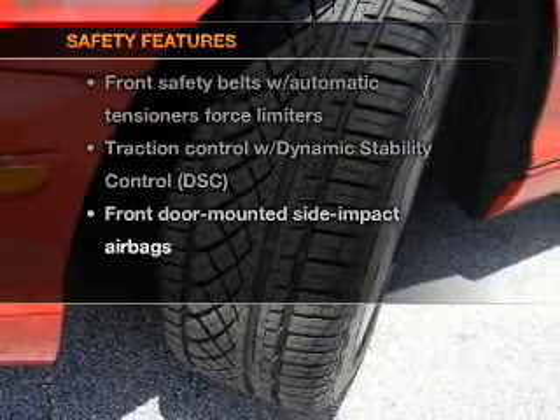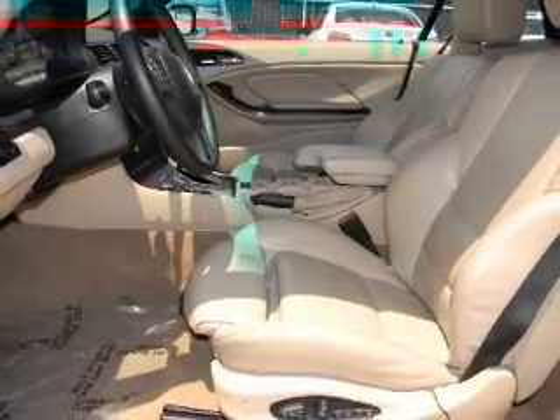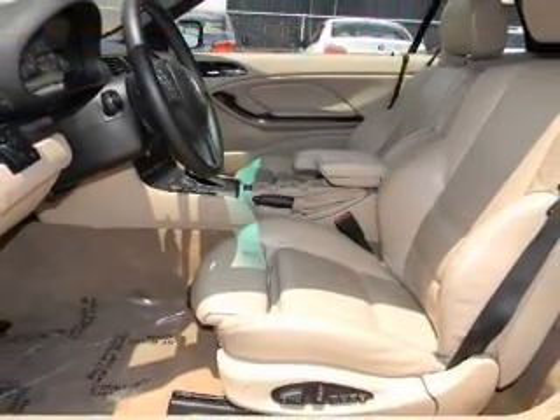If safety is a high priority, rest assured knowing that these top safety components are included: traction control, stability control, daytime running lights.